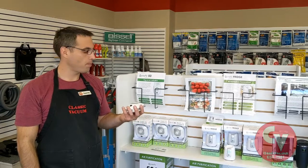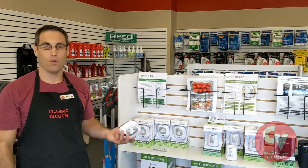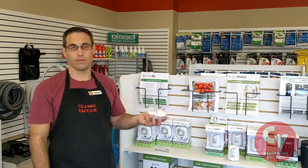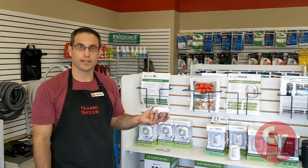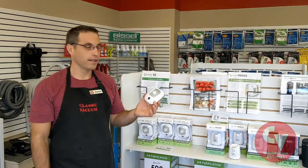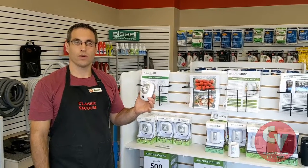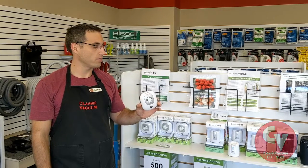We really like our PureAir 50 unit. We use it here at the store as well as at home. Here at the store, we have Jane, our cat. Her litter box is in a corner, and every time we walk past it, it smells like a cat litter box. So nearby we plugged in one of these units and it all but eliminated the cat box odors. Even though the area is more than 50 square feet, having this in proximity does eliminate the odors.